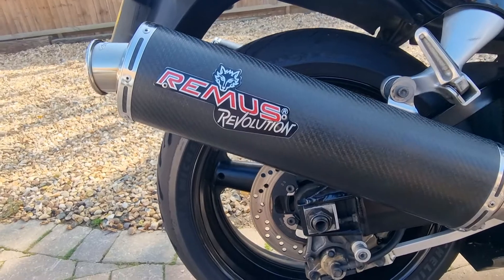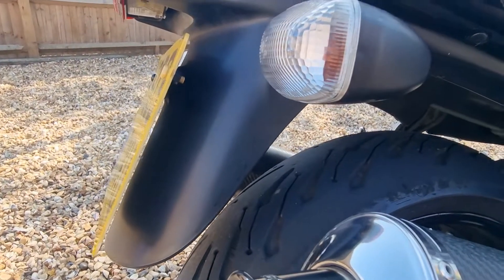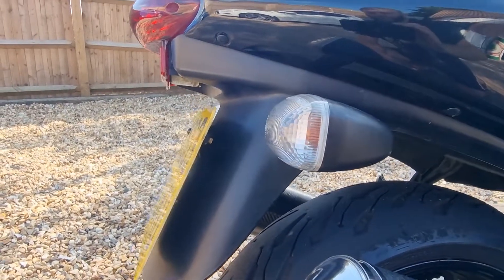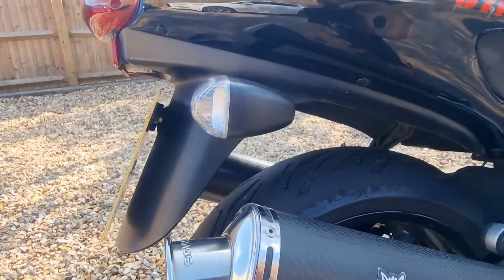It's got a set of Remus Revolution cans and a set of Michelin 2CT tyres, but all the back end and stuff is still original. When you're buying older bikes now, especially with the older stuff, I'm not interested in tail tidies and all that caper — it's originality now. Original indicators back up front, which is nice.